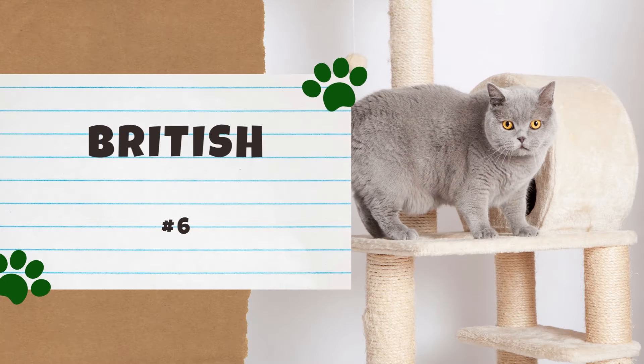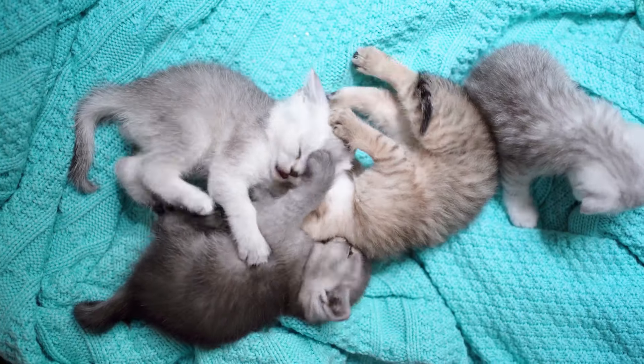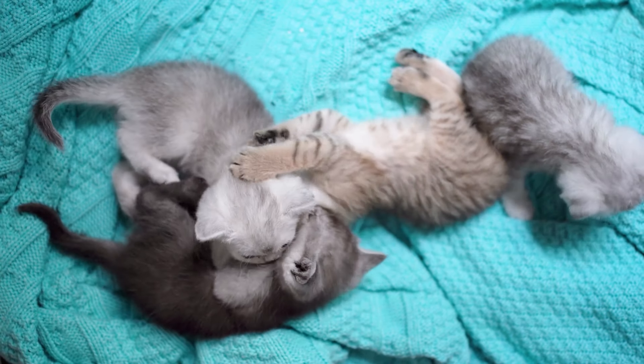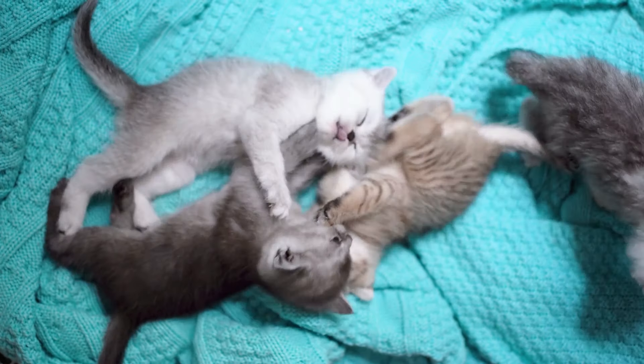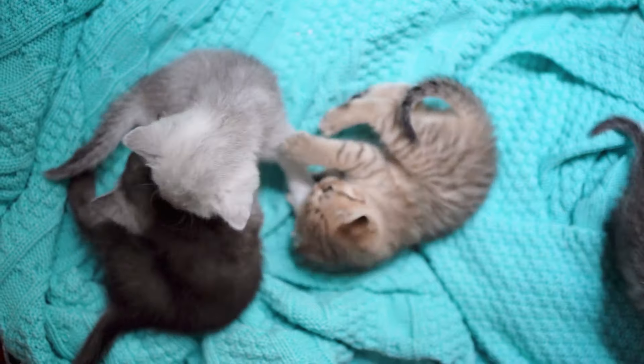Number 6: the British Shorthair. Due to their signature rounded faces and plush coats, the British Shorthair is nicknamed the Teddy Bear Cat. Aside from cuteness, this breed has a playful, affectionate, and intelligent nature. Their loving and reserved temperaments make them wonderful family pets.